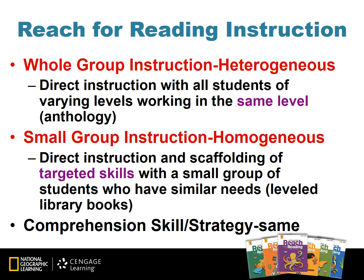In whole group instruction, teachers use direct instruction with all students in the classroom at varying levels, working in the same text, which is typically our anthology. In small group instruction, teachers use direct instruction and scaffolding of targeted skills with a small group of students who have similar needs. This is where you'll be using the leveled library books.